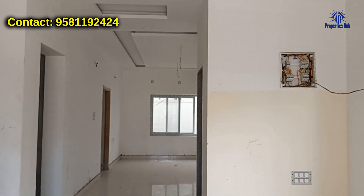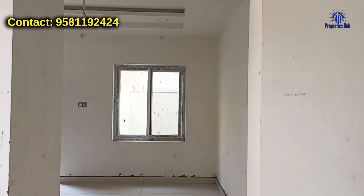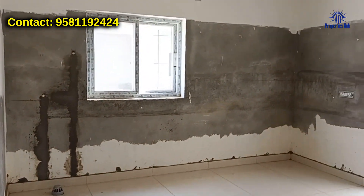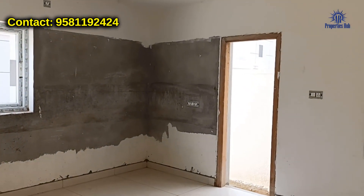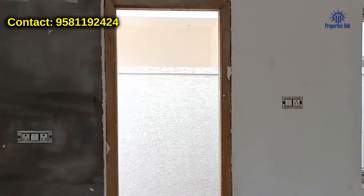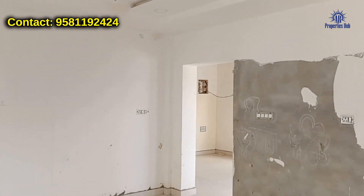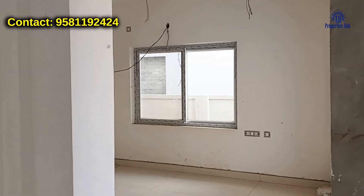We are going to look at the false ceiling. On the right side, this is an east-facing villa. This door leads to the wash area. We have a small kitchen area, and there is also hall access from here.